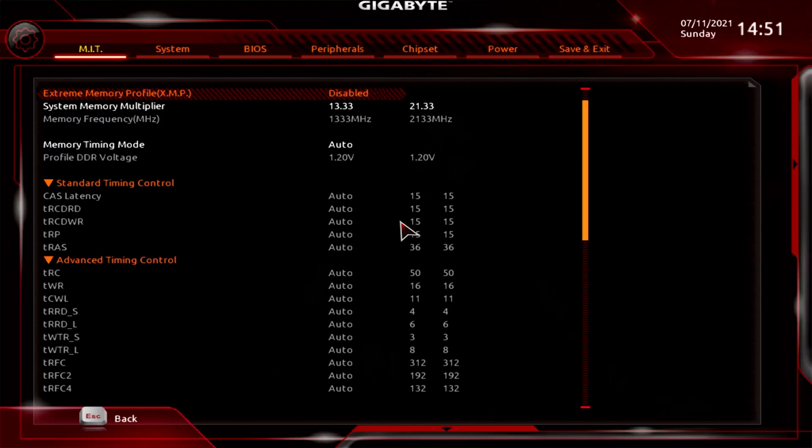For memory speed, we ran it at XMP but turned the memory multiplier down to 30, because anything over that — if you open Prime95 or any game — it will crash nearly immediately. So 3000MHz is pretty much the max you're going to run a 1700 on any set of RAM, and some sets might not even boot this high.